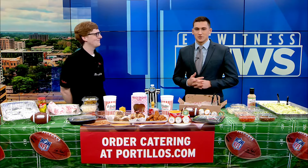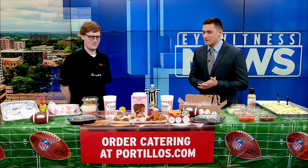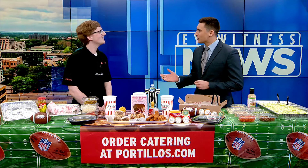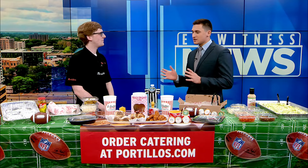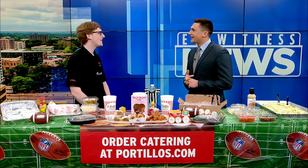Welcome back here in studio. Like we've been talking about, starting this week off getting you all ready to go for the big game this weekend. Very special guest here in studio — Paul from Portillo's. Everyone recognizes the food and the logos. Portillo's needs no introduction. Thanks for being with us this morning. Of course, it's a pleasure. Thanks for the invite.